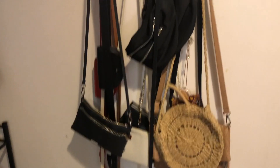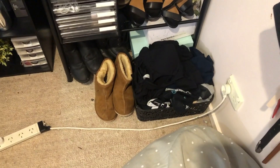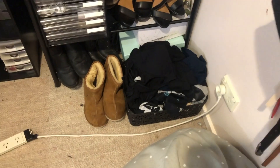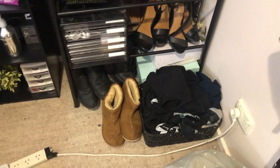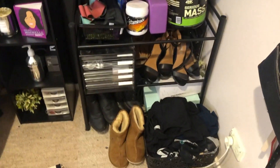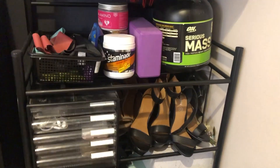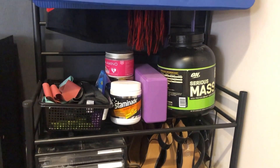I have a bean bag from Kmart. Up here is just my handbags, bum bags and belts. Down here is my basket full of clothes - ones you can still re-wear but aren't dirty enough for the wash. My Uggs, and this little rack - I don't know where I got it from, but it has my boots, some heels, and on the top is all my workout gear.